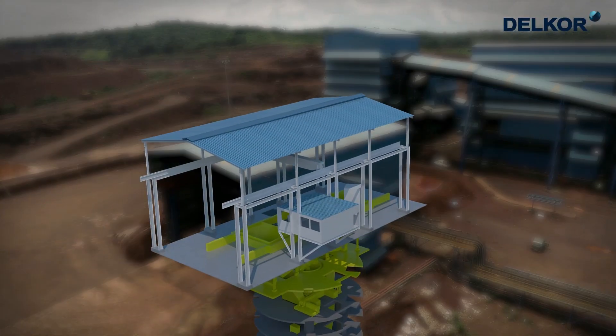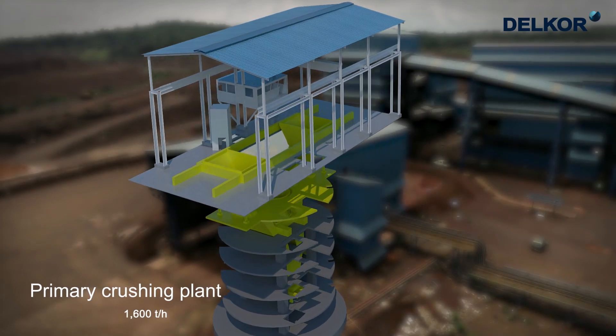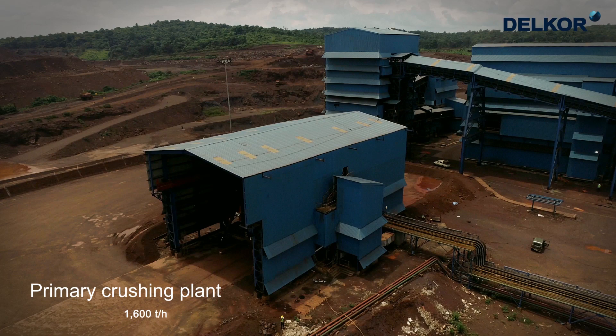The primary crushing circuit consists of a gyratory crusher and apron feeder and has a capacity of 1,600 tonnes per hour, crushing to below 340 millimetres.